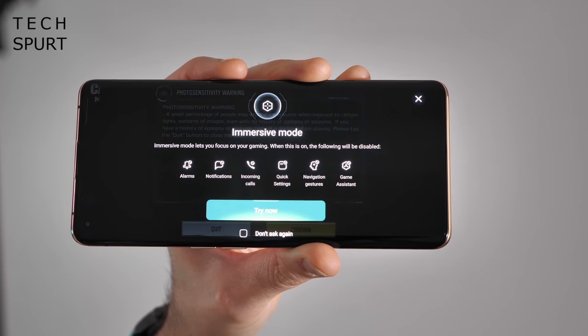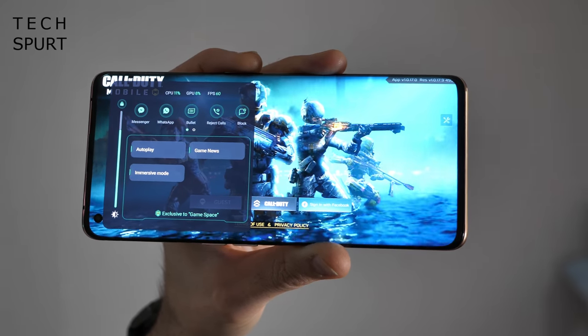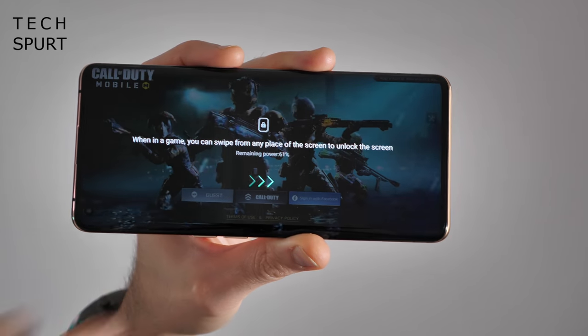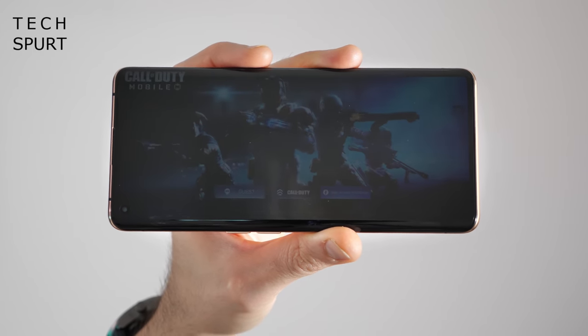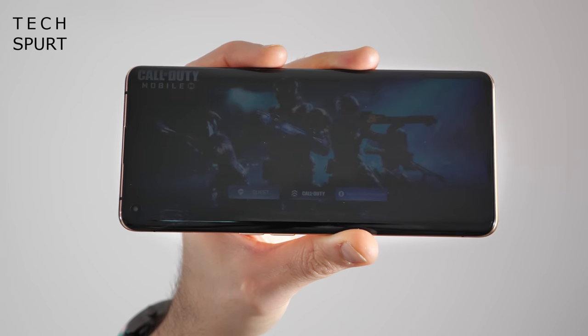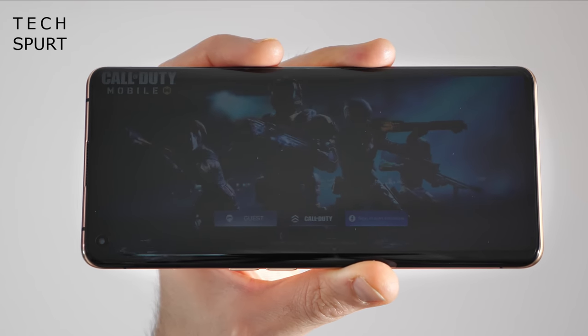Immersive Mode will also prevent navigation gestures from screwing up your game as you're playing. You can also chat about your favourite games by tapping on Game News. And there's an Auto Play feature, which is particularly handy for games that require a lot of harvesting of resources over a long period of time — just tap Auto Play, the phone can hibernate, and you can gather all those resources in the background while you're having a kip.